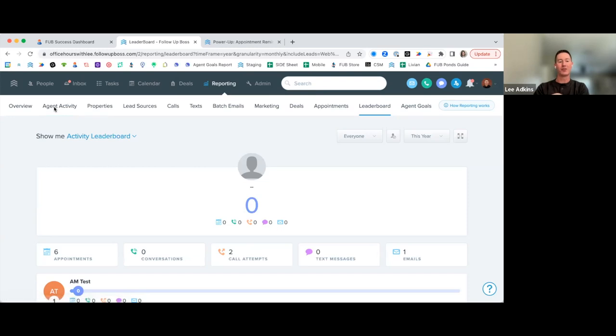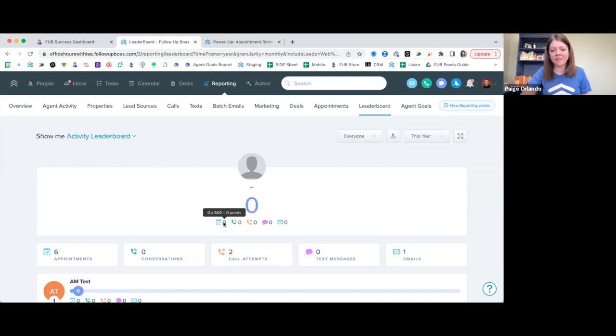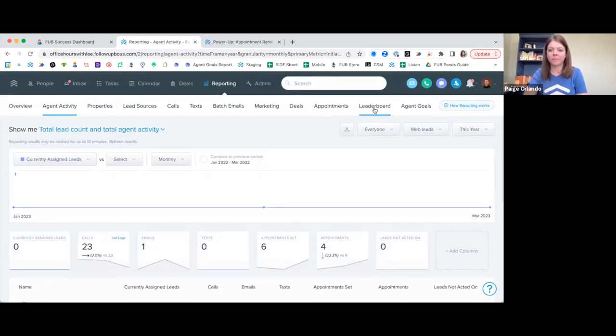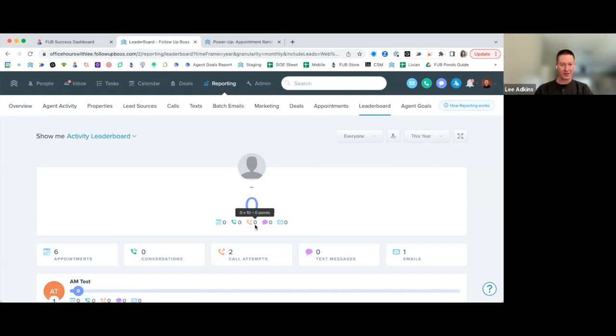You cannot currently change or reassign the point values on the leaderboard. One known issue is that Google Calendar recurring appointments — like standing team meetings — also technically pull in. But if everyone on the team has that same meeting, it's essentially zero-sum. The leaderboard pulls from appointments set inside Follow-Up Boss, and those standing appointments will show up in the calendar but shouldn't skew relative standings.